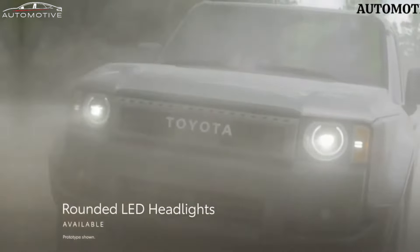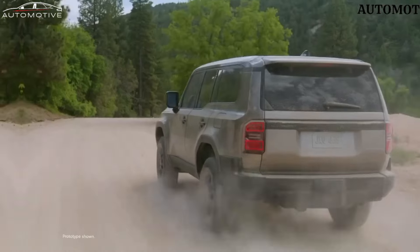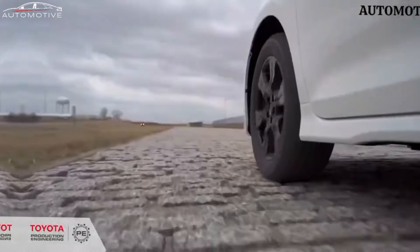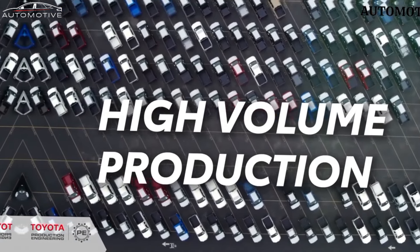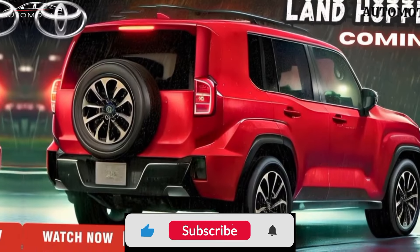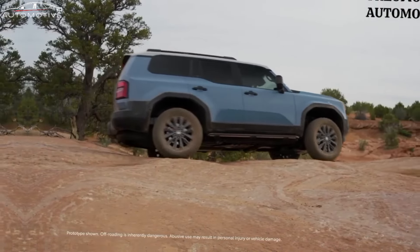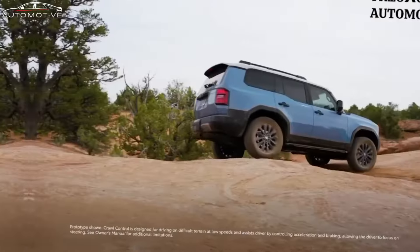Toyota could potentially revive the iconic FJ Cruiser moniker or explore variants like FC Cruiser. Another option might involve using the Compact Cruiser name, previously linked to the EV concept. Alternatively, Toyota could choose to continue using alphanumeric names, designating the larger model as the Land Cruiser 300 Series, the Prado replacement as the 250 Series, and the compact model as the Land Cruiser 50 or 60, among other possibilities. Regardless of what it's called, the new model appears to draw inspiration from the Land Cruiser's off-road capabilities while being built on a smaller platform, similar to the Ford Bronco Sport, which will be one of its prime competitors.